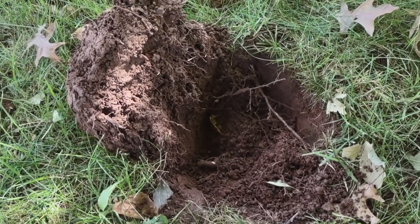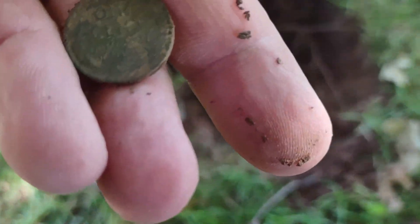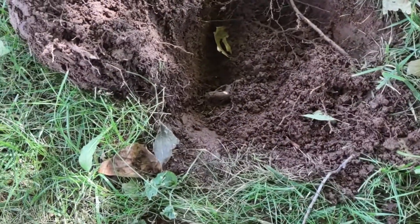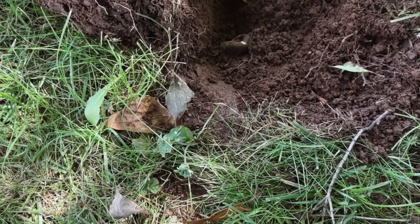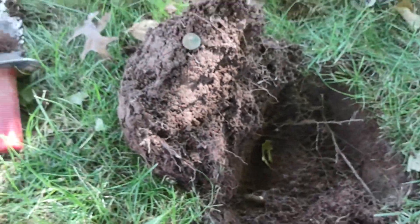Alright, back with another coin. You can see it down there. It is going to be another wheat. See if we can get a year off of it. Looks like it's going to be — oh hell, I can't tell if it's 1920 or 1926. I'll clean that up a little better. Actually, as it zooms in, I think it's a 1926. Another good early wheat — I think that'll clean up nice. Be back with another target.